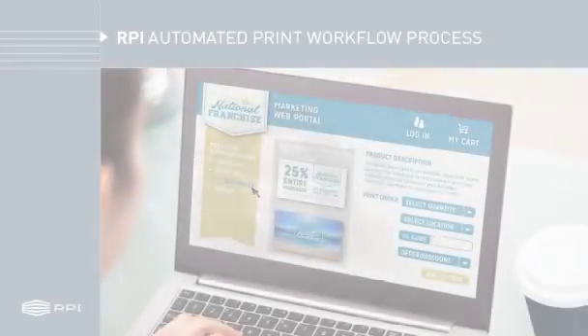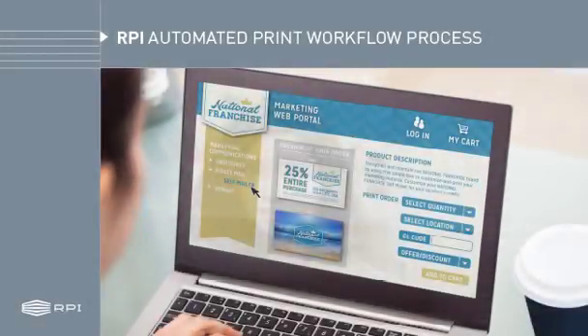RPI's truly automated process, integrated with your marketing web portal, not only creates a very high level of project accuracy, but yields cost and time savings, which we pass on to you.